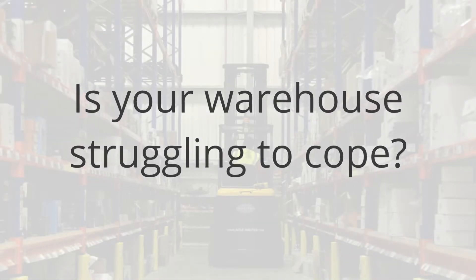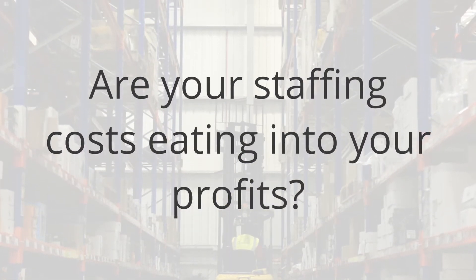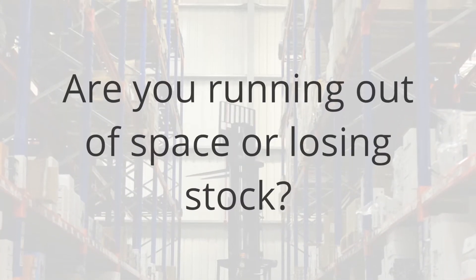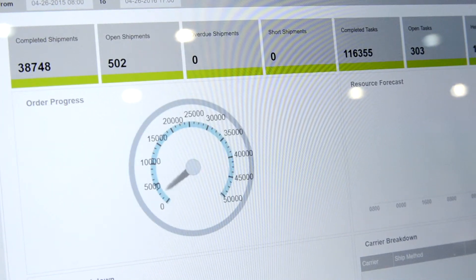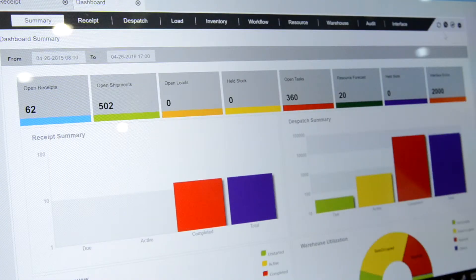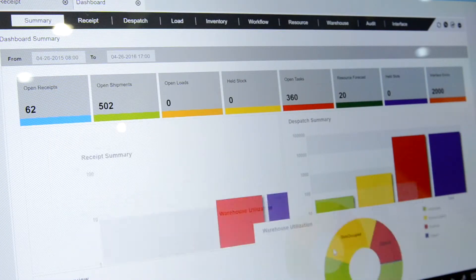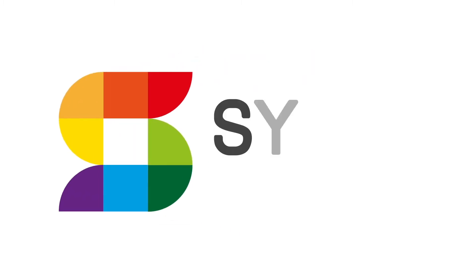Is your warehouse struggling to cope? Are your staffing costs eating into your profits, especially at peak times? Are you running out of space or losing stock? If so, a best-of-breed warehouse management system like SnapFulfill could be the solution. And with nothing to pay until you go live, the day you start paying is the day you start saving. Contact SnapFulfill today for your free warehouse review at SnapFulfill.com.